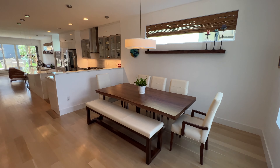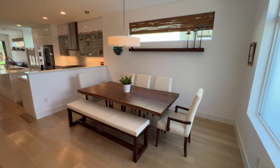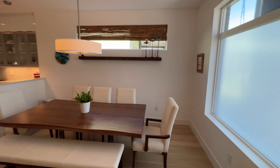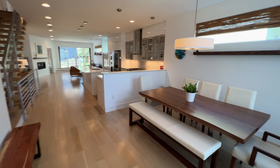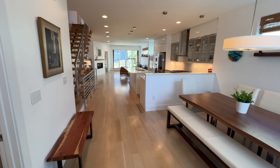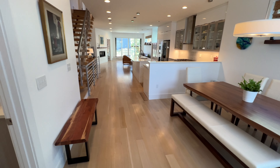Right as you walk in, you see a beautiful dining room and you notice that all of these windows bring in a ton of natural light throughout the home. Big open floor plan, especially on this main level. Upgraded lighting and some beautiful white oak floors that run throughout the home — great for entertaining.